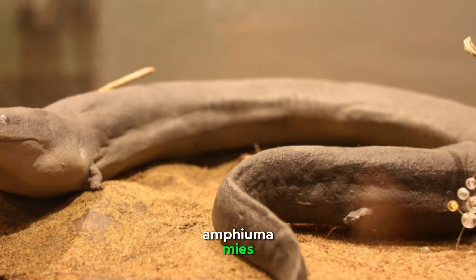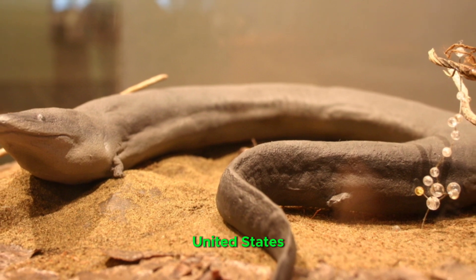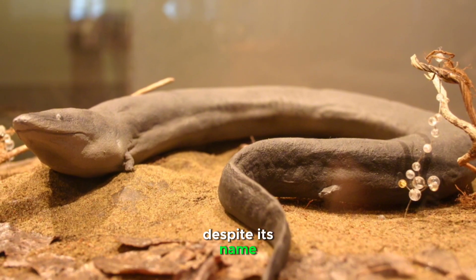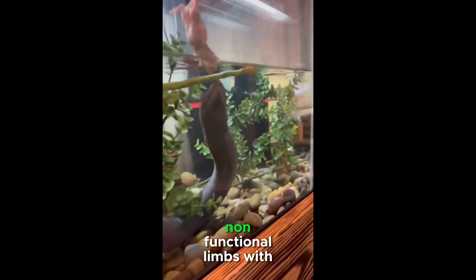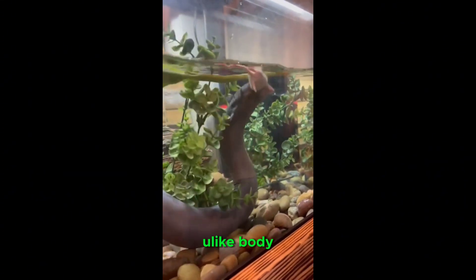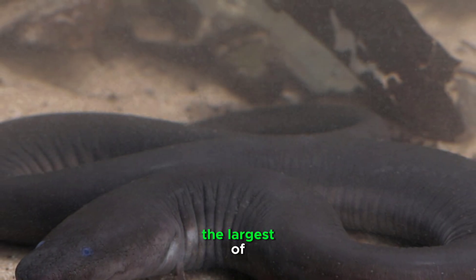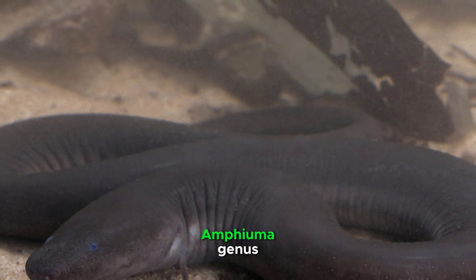The two-toed amphioma (Amphioma means) is a unique and elongated salamander found in the southeastern United States. Despite its name, it actually has four tiny, non-functional limbs with two toes on each, hidden beneath its slim, eel-like body. With a length that can exceed three feet, the two-toed amphioma is the largest of the three species within the Amphioma genus.